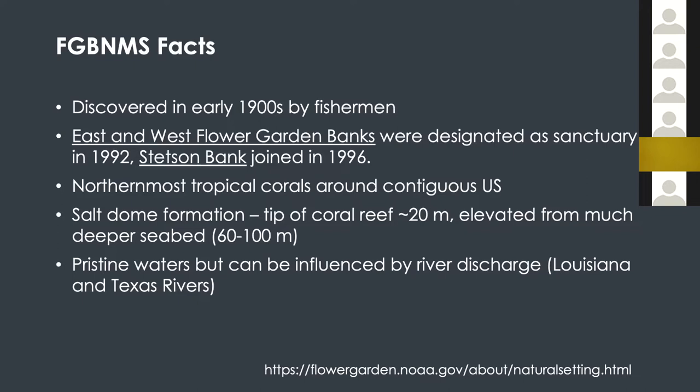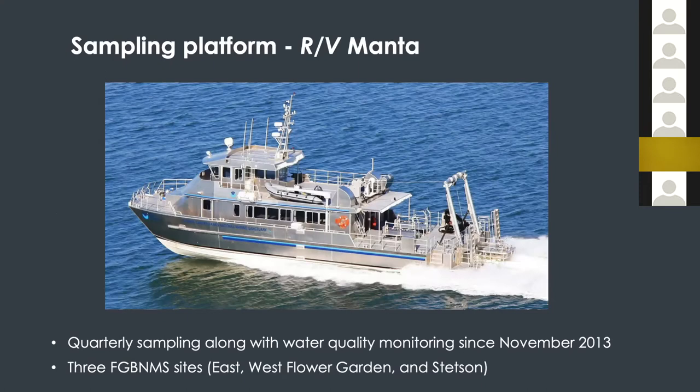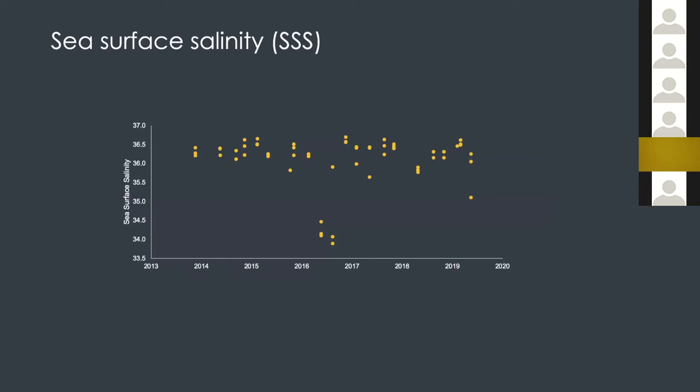In this type of habitat the seawaters are typically pristine, but because of the relatively close proximity to the land, when you have flooding on the land, fresh water can sometimes influence this area, so it's an interesting system to look at. This is the vessel that we typically used to get to the Flower Garden Banks area. We visited three areas: east and west Flower Garden Banks and also Stetson Bank.